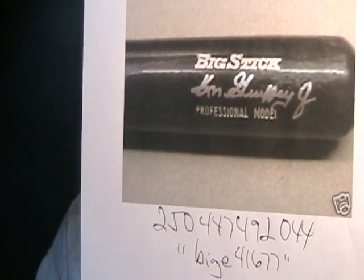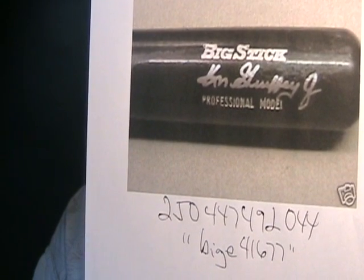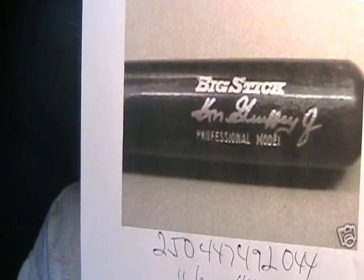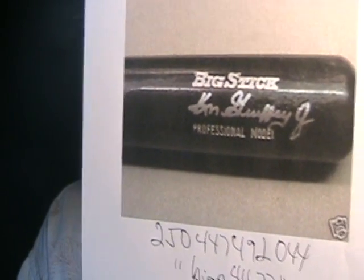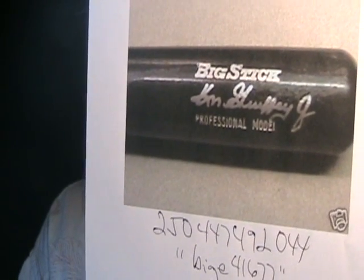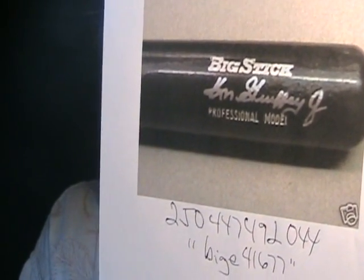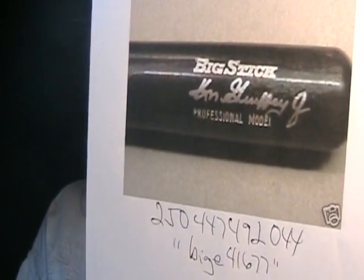He's got another item up, which is a Ken Griffey Jr. autograph bat. Item number 250-447-492-0444. Look at Ken Griffey's autograph on a baseball bat from Upper Deck UDA — it's not even close to this. Ken Griffey has a very distinctive way of signing which has not changed much over the years, unlike Jeter. Derek's autograph from 1992 until now has changed probably four or five times, and you've got to follow that stuff. That's how you can prevent yourself from buying a forgery.